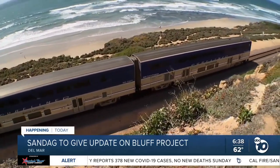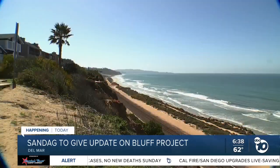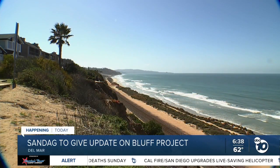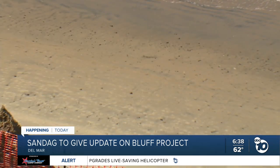They've also improved drainage and added retaining walls — all of this to buy them another 30 to 50 years, which SANDAG hopes is enough time to get a longer-term solution into place, which could take decades to get approved, planned, and implemented.